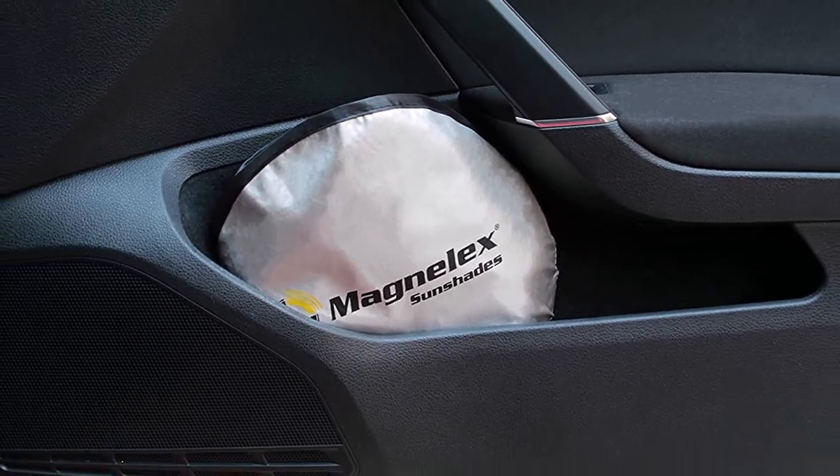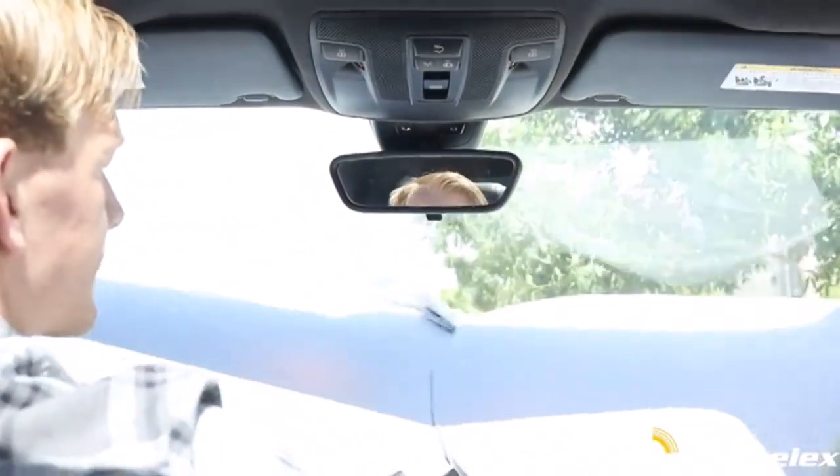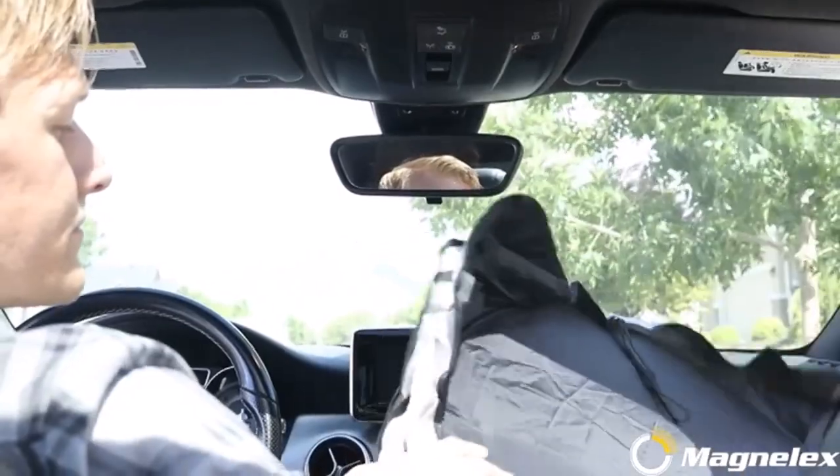What we don't like about it: too large for many vehicles; may interfere with the rear-view mirror or objects that hang from it; shade has been known to fall down or slip.